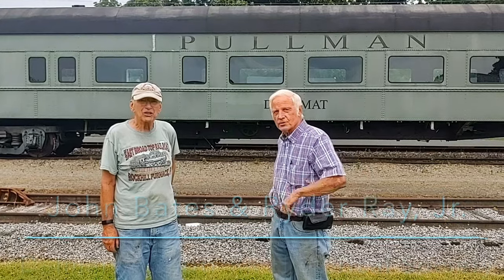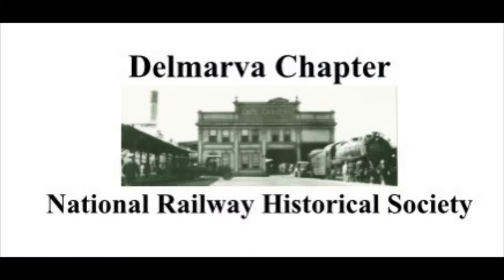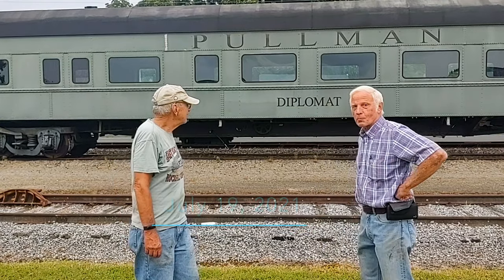Hi, I'm Ryder. This is John. We are both members of the Delmarva Chapter of the Railroad Historical Society, and this is our pride and joy.